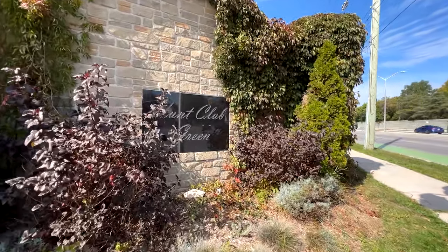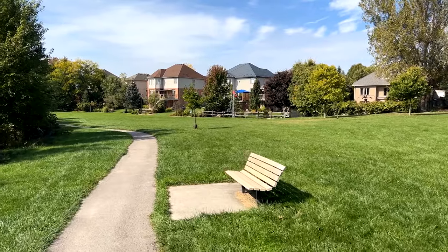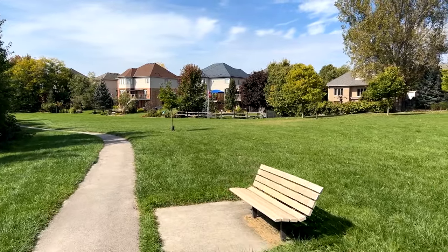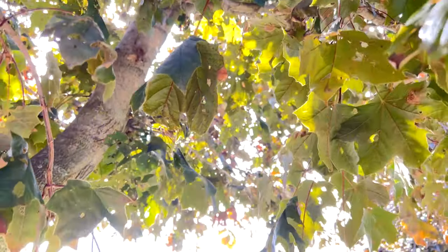From the moment you enter Hunt Club, you enjoy wide streets, mature trees, and great walkways — perfect for morning and evening strolls. The neighborhood is really enjoyable with a very decent entourage and neighbors.